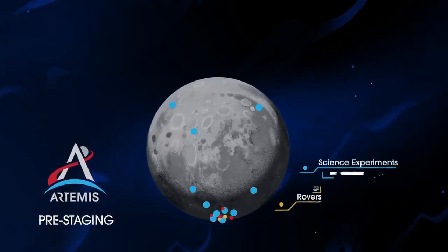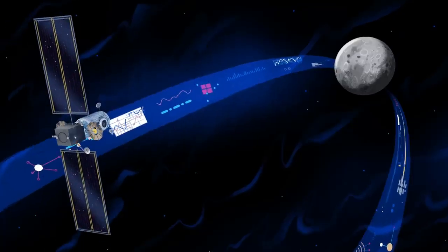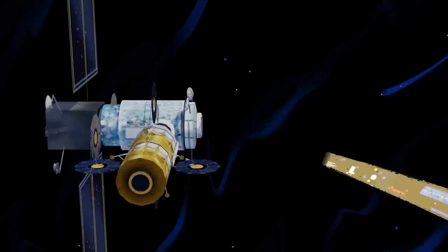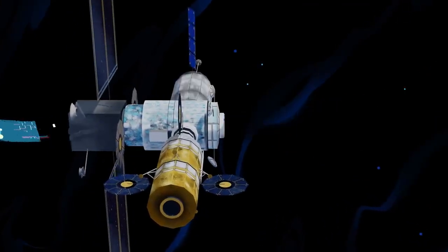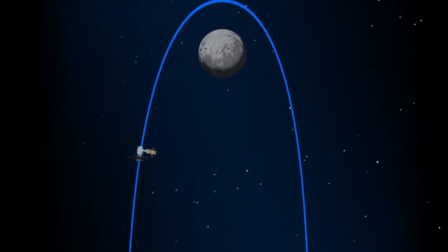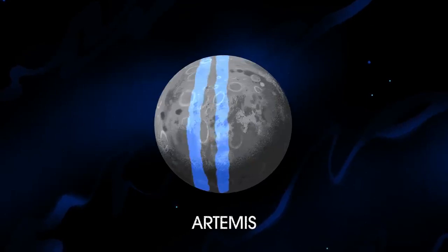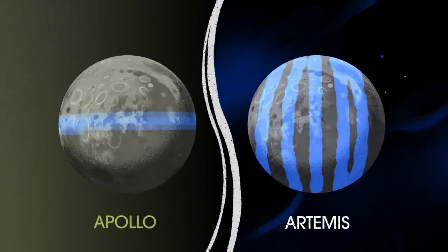This includes rovers, science experiments, and human-rated systems on the surface. But it also includes a dedicated lunar station in orbit around the Moon called Gateway. Here at this station, we can pre-stage a robust lunar lander and establish a strong communications relay. Designed with open standards, the Gateway can be expanded as new missions and partnerships develop, allowing multiple human missions on the Moon at the same time, and enabling ongoing science to be conducted even between human missions. The Gateway is also capable of adjusting its orbit to allow access to every part of the Moon, something the Apollo missions could not do.